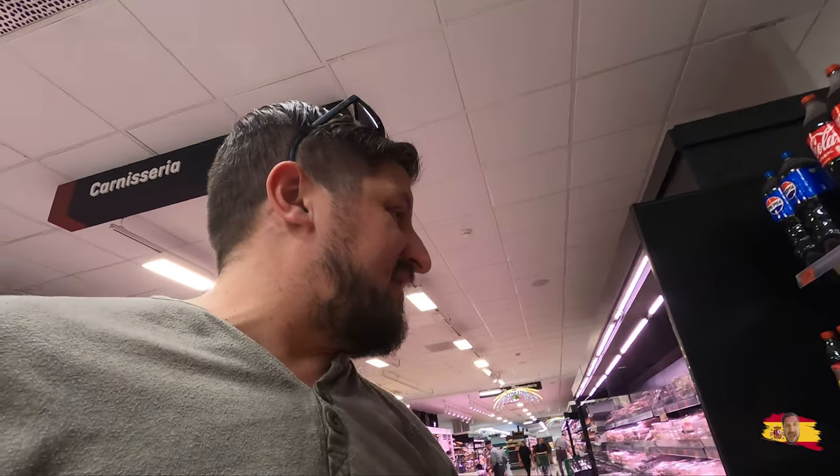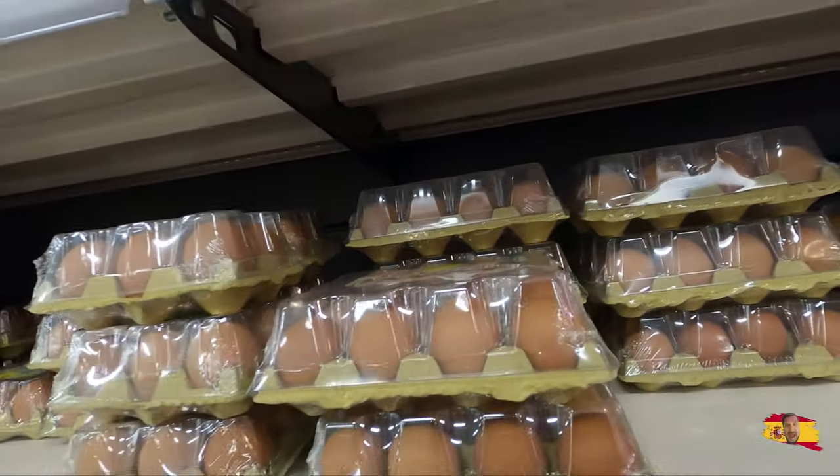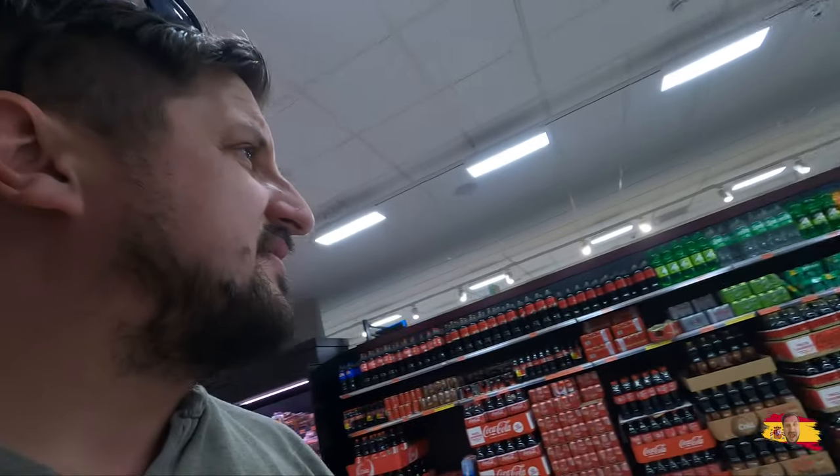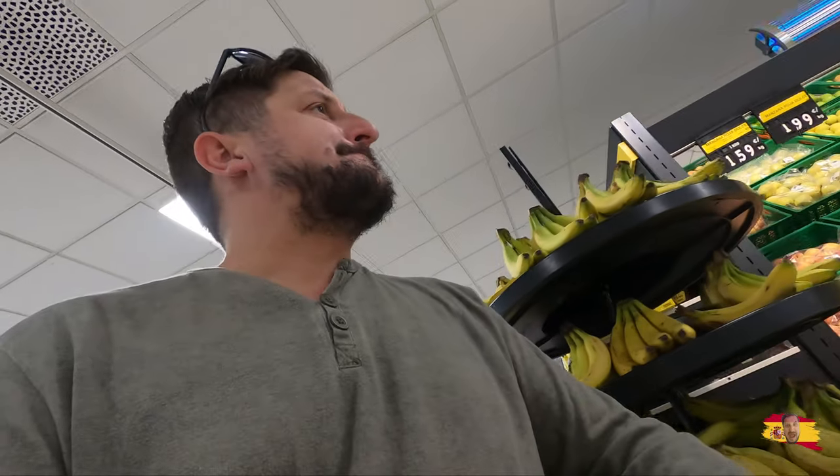85 cents for a can of Coca-Cola. The Coca-Cola here is super sweet but it's not bad. It's 3.25 for a carton of eggs — 12-pack, not bad. We're gonna grab two Coca-Colas. Let's check out some beer.